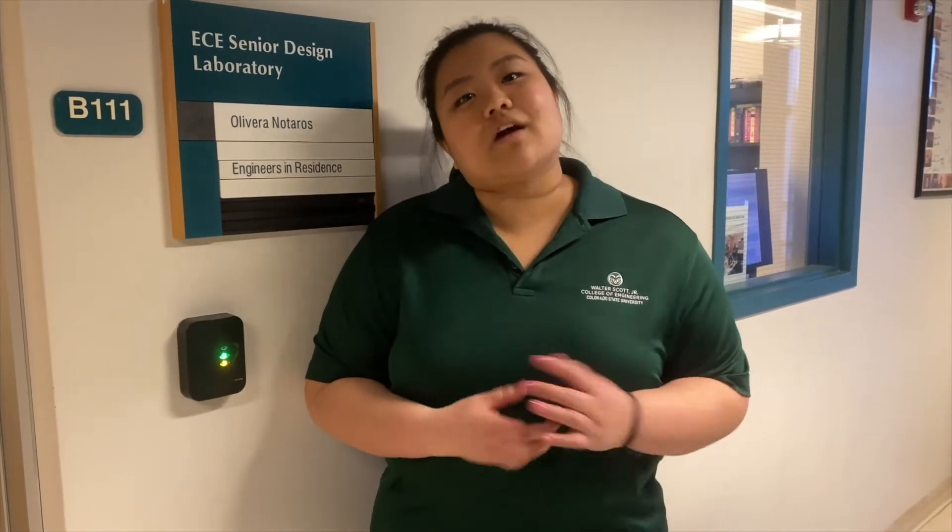Behind me in the B111 lab is where our Engineers in Residence are located. Engineers in Residence, or EIRs, are professional engineers currently in industry who donate their time to sit in this room and help students in project-based learning, whether it be an open option project, a VIP student, a senior design project, or even a lab or project given in your curriculum. They're here to help problem-solve anything you need, and some have 25-plus years of experience in industry.